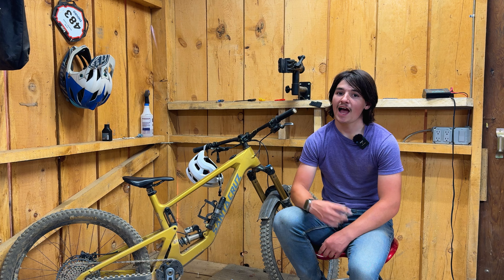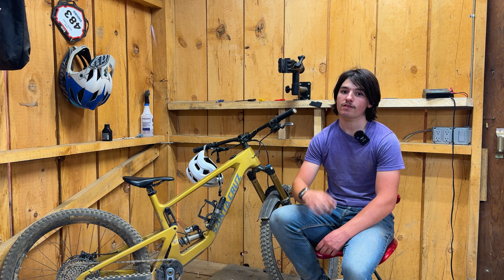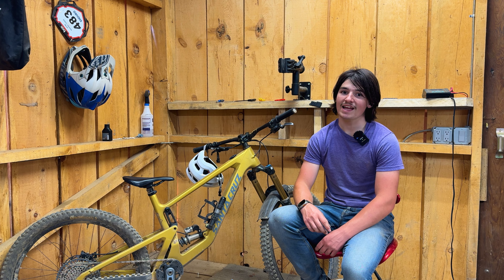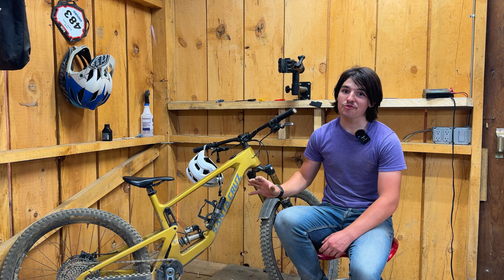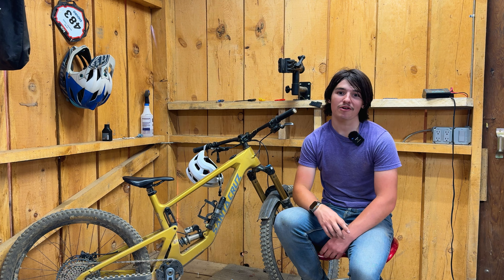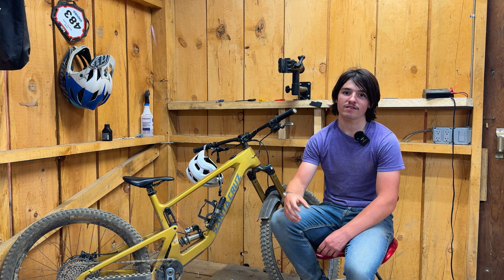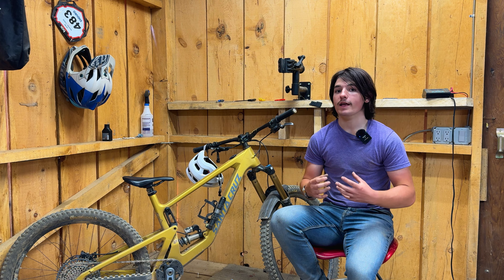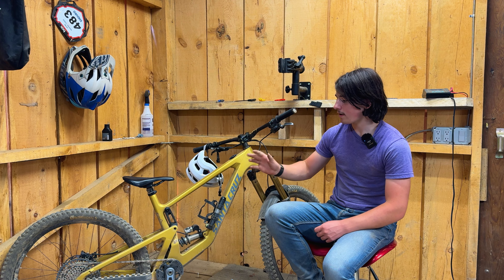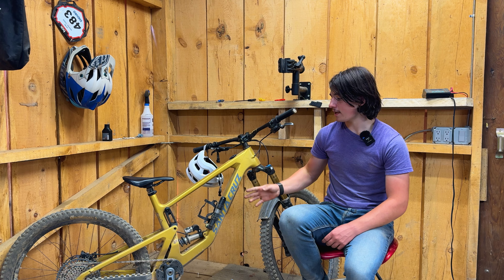Now we'll move on to number two: bike maintenance and setup. You guys know the saying, happy bike happy life. Being sure your bike is running in tip-top shape is big in racing because mechanicals are not fun and can make or break a race. Maintain your bike and make sure it's running good, because if you get a mechanical out on that race run it could totally erase any chance of getting a podium. A couple things I do are look at all the components and make sure nothing is worn — the big ones being brakes and tires.